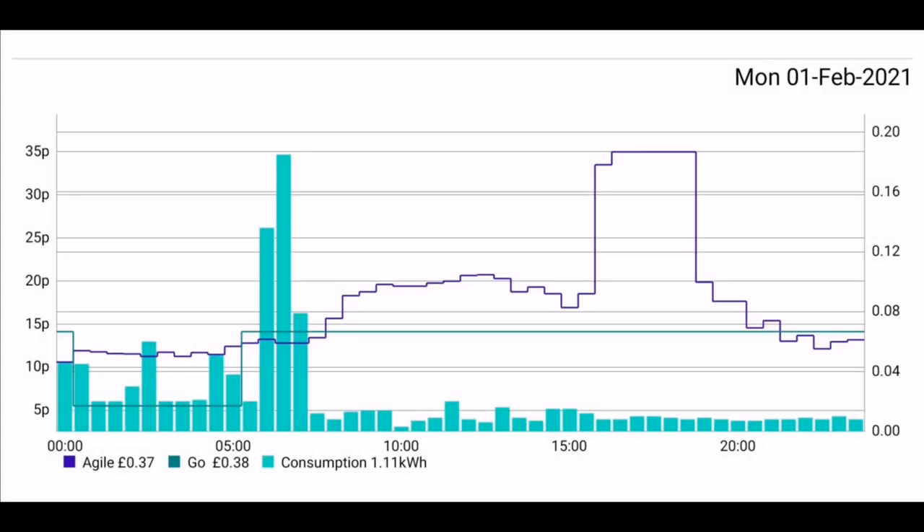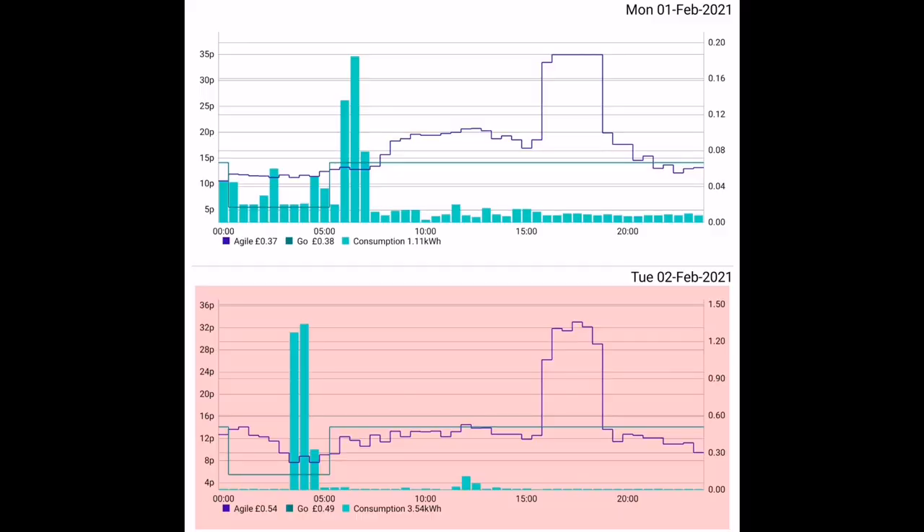The last thing to look at is the GoAgile app, showing energy used in the turquoise bars, the Octopus Agile price as the blue line, and the Octopus Go price as the turquoise line. On the 1st of February, a low usage day — just 1.11 kilowatt hours and only 37 pence spent. On the 2nd, a higher usage day at 3.5 kilowatt hours, but Go would have been a few pennies cheaper that day, hence it's shaded red. Two higher bars in the 3 to 4 o'clock period show roughly 2.5 kilowatt hours charged overnight.